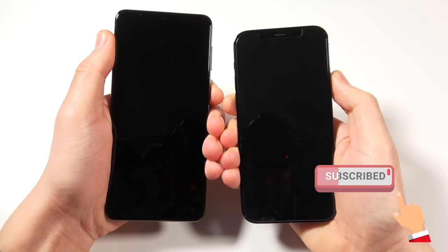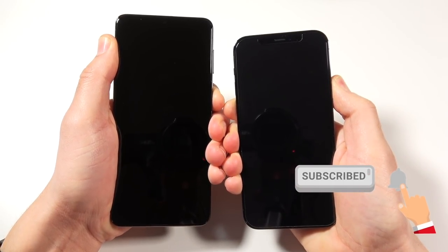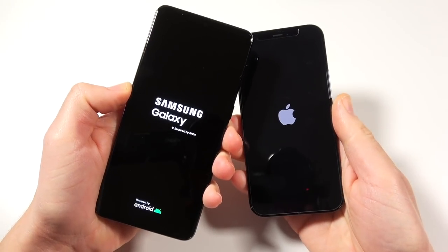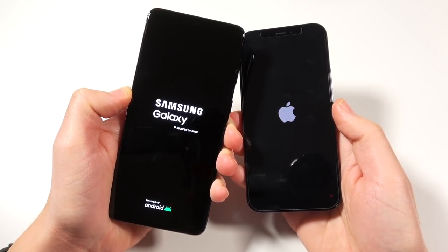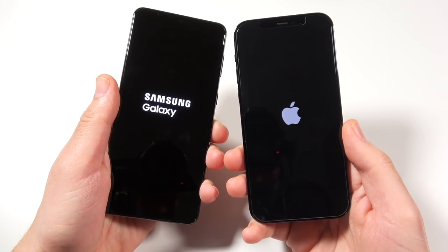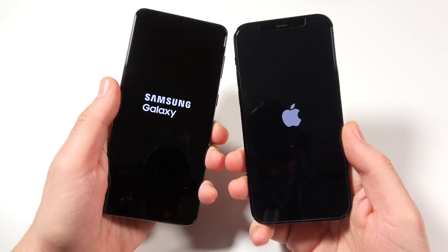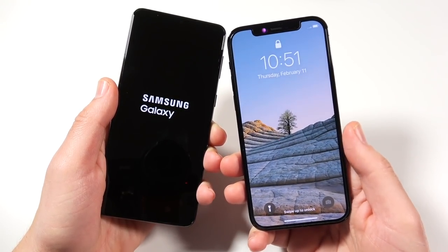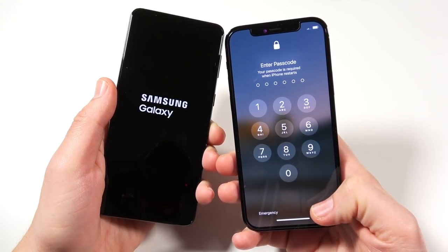Let's begin with boot up — 3, 2, 1 — and see which one can get there first. The Samsung Galaxy S21 Plus features the Snapdragon 888 coupled with 8 gigs of RAM, down 4 from the 12 gigs of last year. The iPhone 12 Pro is going with 6 gigs of RAM, up from 4 gigs last year, and features the Apple A14 Bionic chipset.